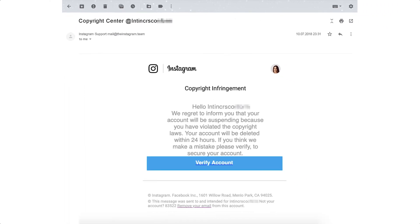What the scammers are hoping you'll do is click on the link to verify your account and enter your account details. Of course, the website that the link takes you to is not the official Instagram website — it's a fake one created by the scammers to capture your username and password.